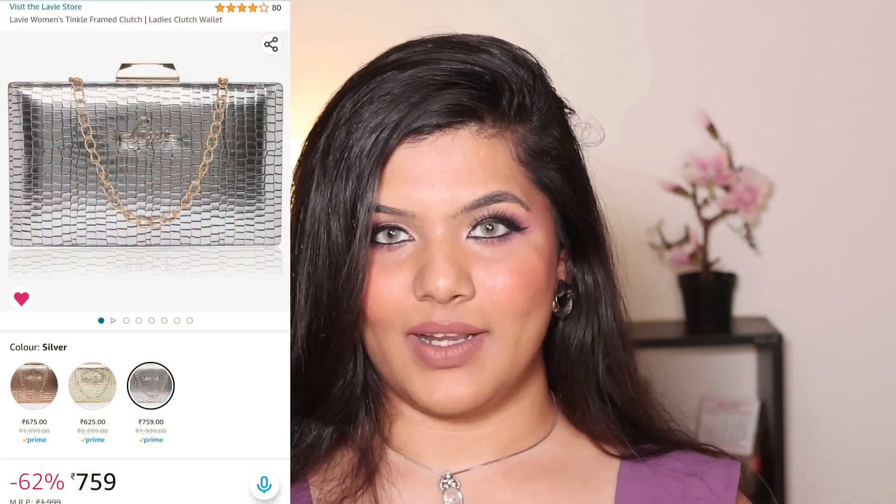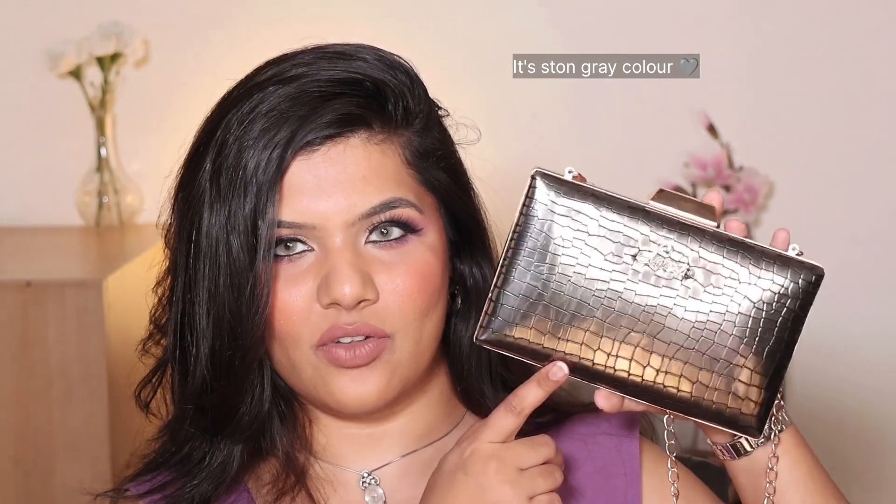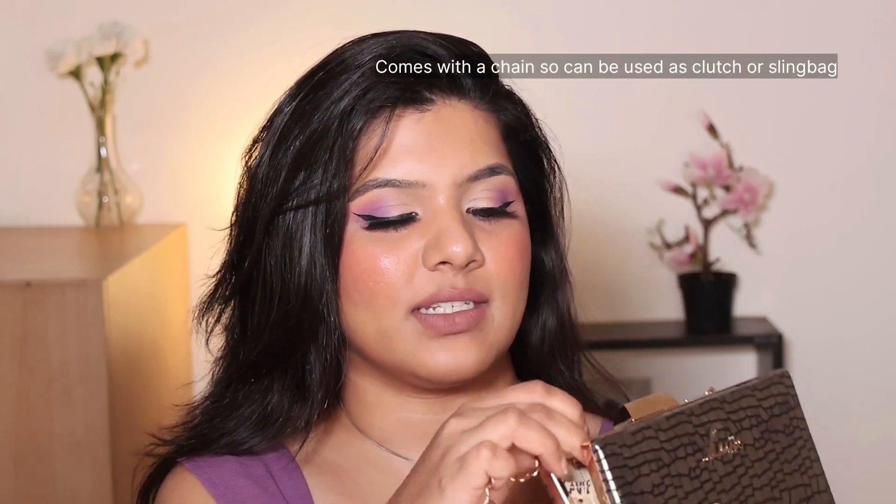The next thing is great for people who love going to parties or events — it's the Labby silver clutch. It's a stone-grey color. Once you open it up, that's your clutch size, and there's a small pocket for your money or card, while your phone and other things fit inside. It also comes with a removable chain strap, so you can carry it as a clutch or use it as a sling bag.